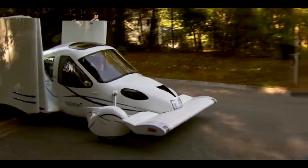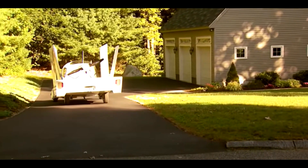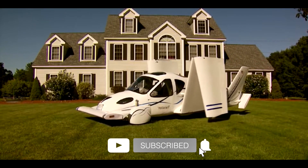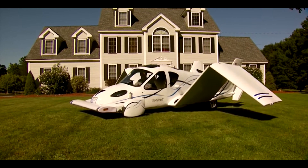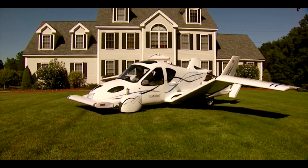The Terrafugia Transition is a hybrid model designed to be at home both on the ground and in the air, thanks to its retractable wings and wheels. And that's not the only way the Transition is a true hybrid model — it's powered by a gasoline-electric hybrid drivetrain that features a boost mode for an extra burst of speed when flying.